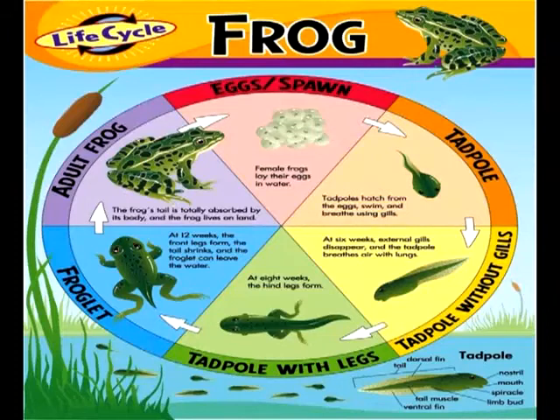At 8 weeks, the hind legs form. At 12 weeks, the front legs form, the tail shrinks and the froglet can leave the water. The frog's tail is totally absorbed by its body and the frog lives on land.